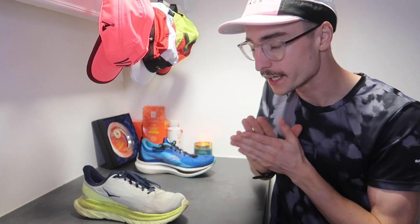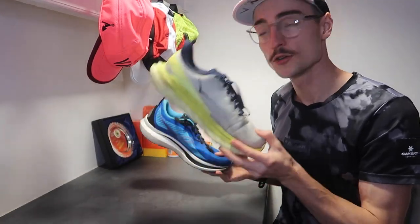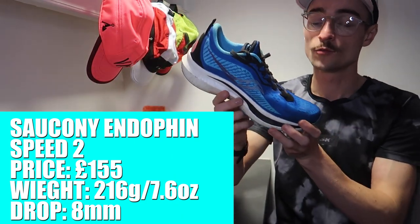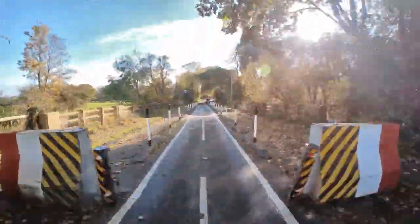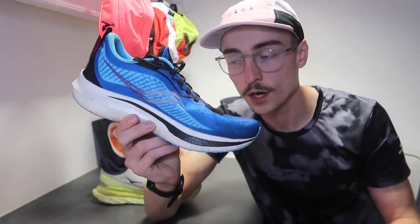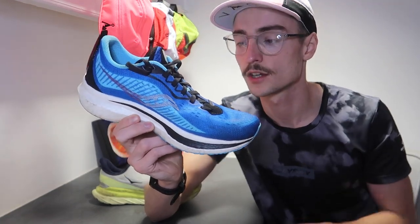In at number two is the Saucony Endorphin Speed 2. The number one spot goes to the Hoka Mach 4, but the Endorphin Speed 2 takes number two. I really enjoyed this shoe. I haven't had it that long, so maybe with more time it would have taken the top spot. I've used it for easy runs all the way up to track workouts — it's definitely suited more towards speed work, hence the name Speed. If you're looking for a shoe for tempos and interval work, this is a great pick. It's very versatile, comfortable, and responsive with a nice amount of cushioning.